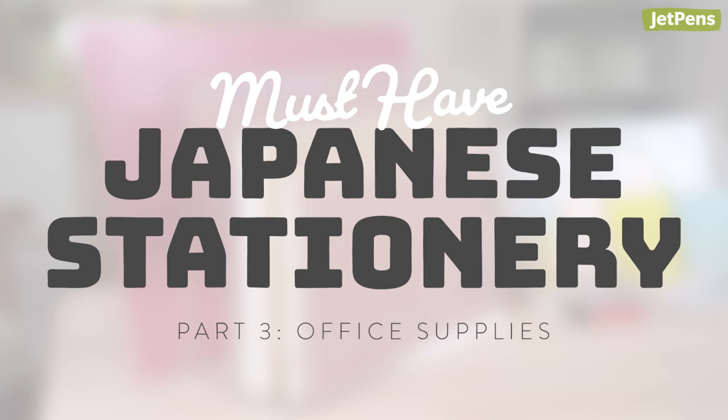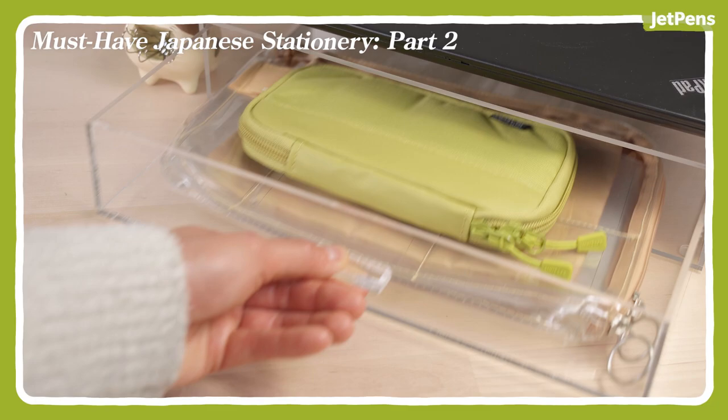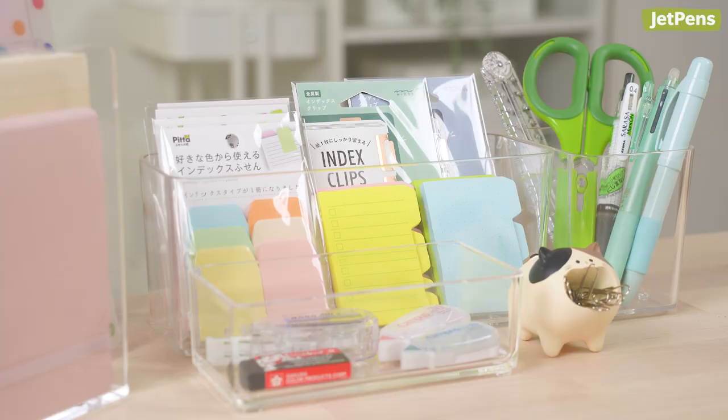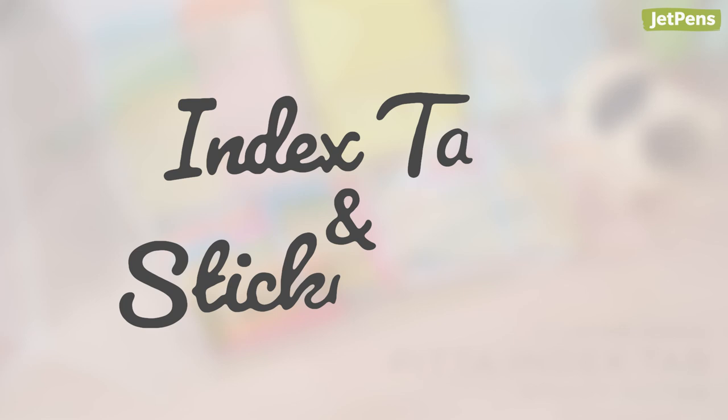We're back with our final video in our must-have Japanese stationery series. To see our other videos on innovative pens, notebooks, and more, click the card above. Today we're taking a look at sticky notes, erasers, and other office supplies. So keep watching to see what we can't live without.